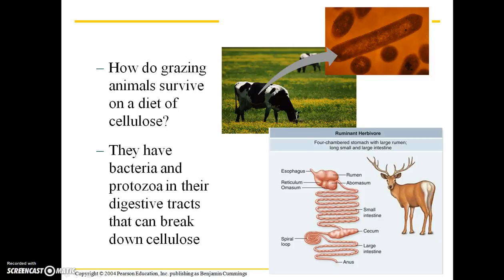Continuing where I left off, I was referring to ruminants as being able to digest cellulose, which is rather unusual amongst mammals. The reason they're able to do this is because they have protozoa and bacteria in their rumens, which is a part of that four-chambered stomach. These protozoa and bacteria are directly responsible for breaking down cellulose.